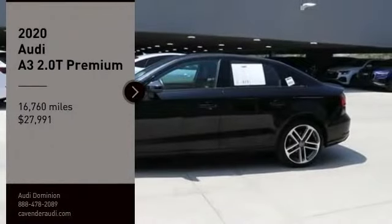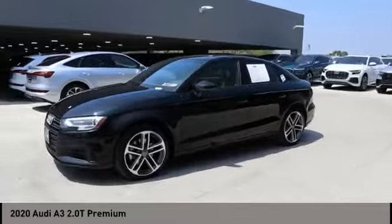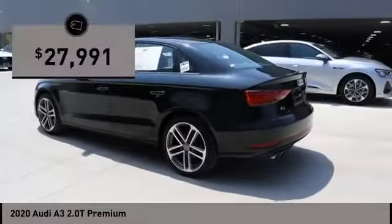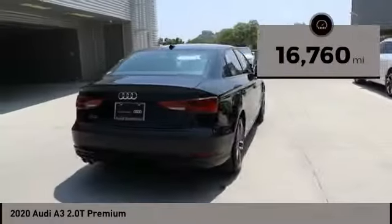Stop by and take a look at the 2020 A3. The Audi A3 is a lovely premium hatch that deserves attention. It works on almost every level and is priced below $30,000. This vehicle has less than 20,000 miles.